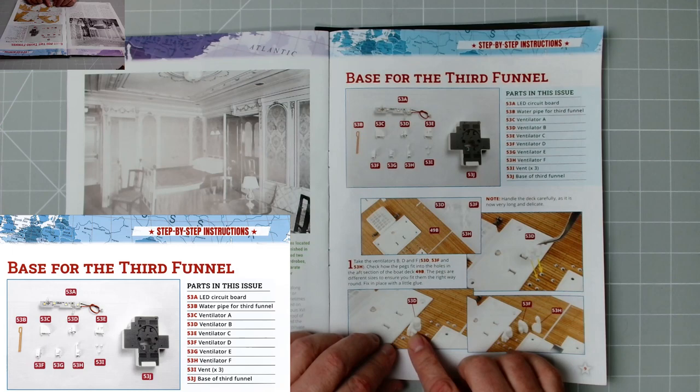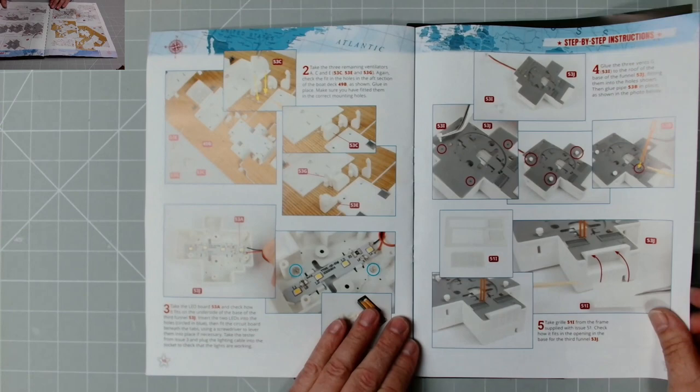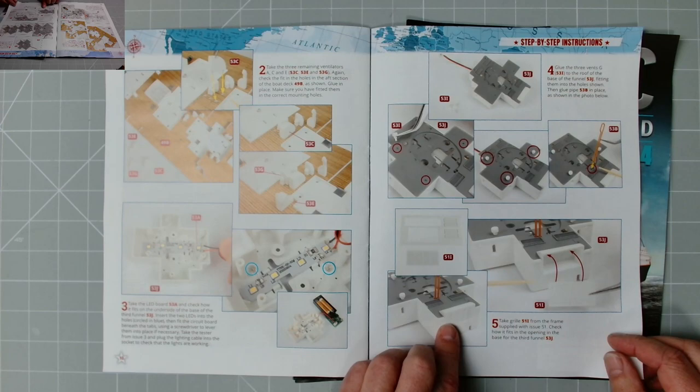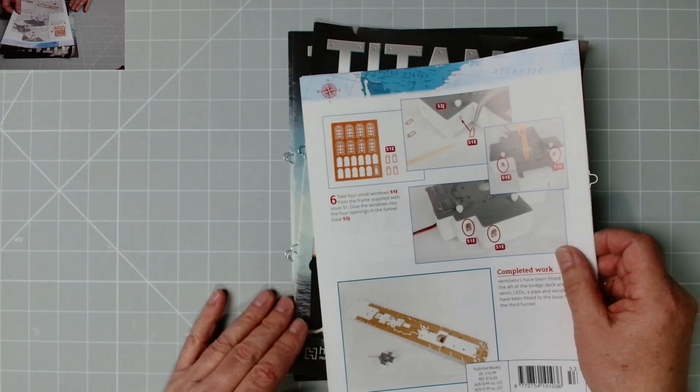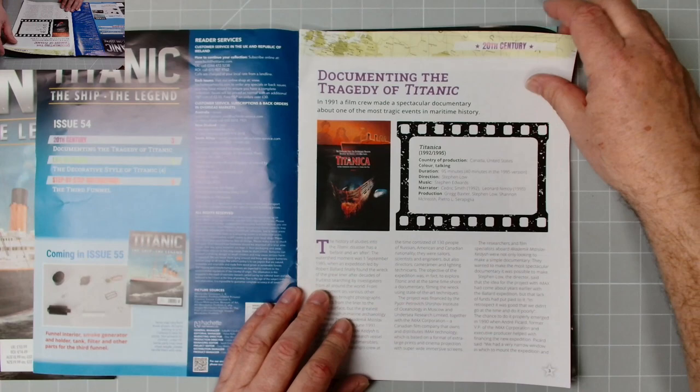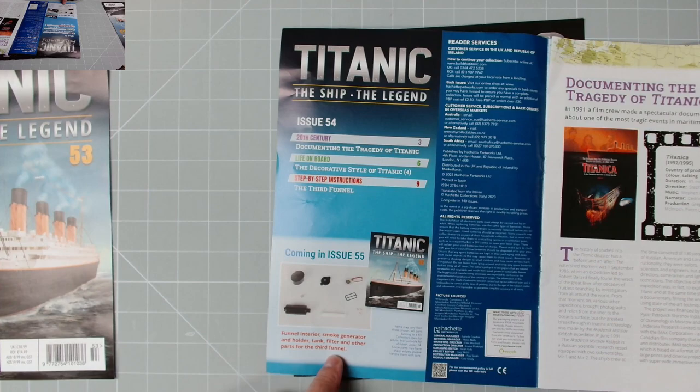So a lot of parts that we just plug in — probably need to glue one or two of them. And the LED board which we can test. We also need parts from issue 51 — vent covers, and we need some windows again from 51. Looks pretty straightforward though, and that's issue 54.